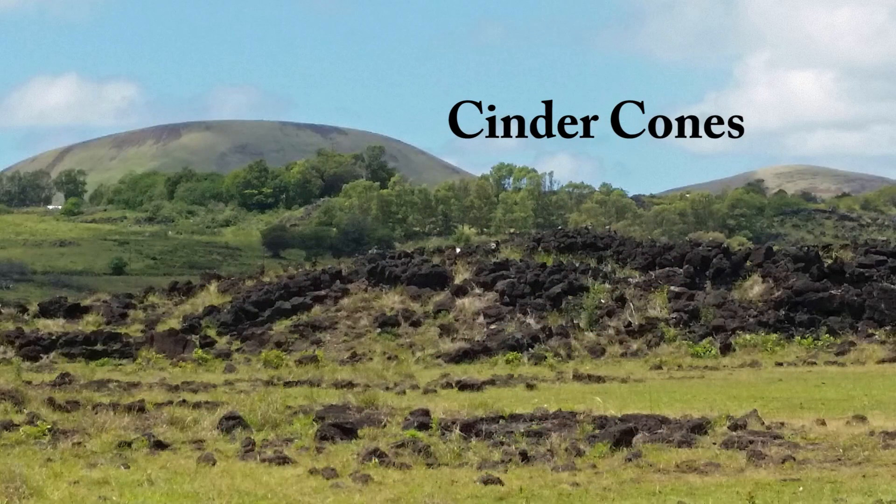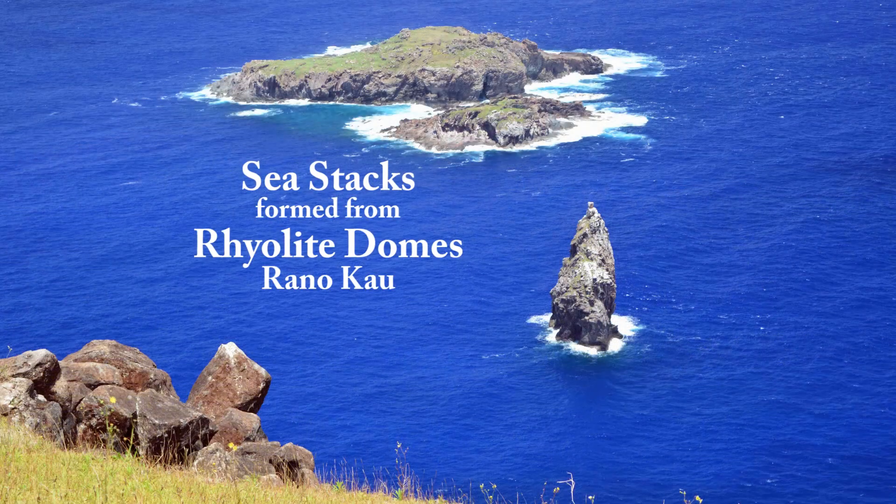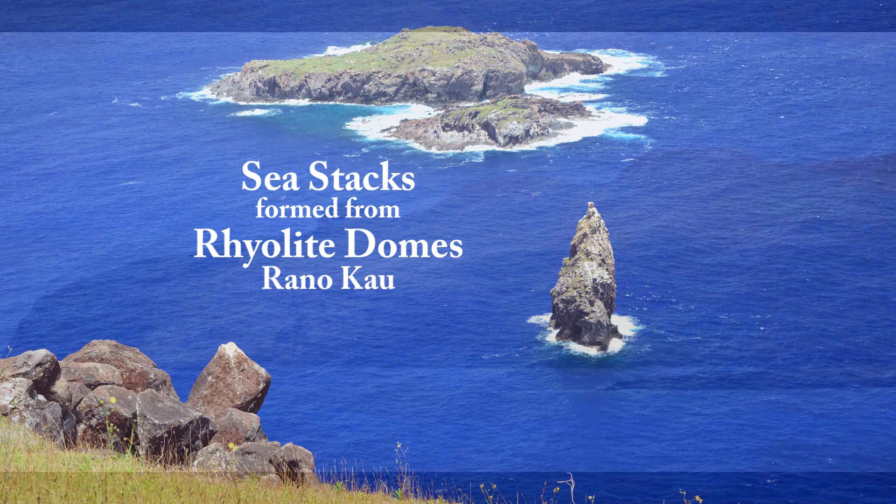In addition to the three big shield volcanoes, there are numerous smaller volcanic landforms on Rapa Nui. There are cinder cones and small volcanic domes which erupted along fracture zones cutting through the big volcanoes.